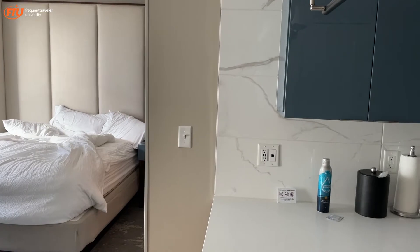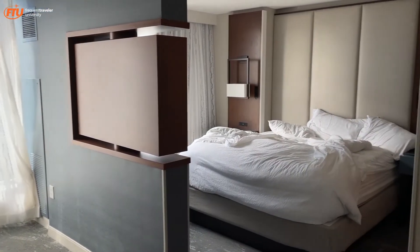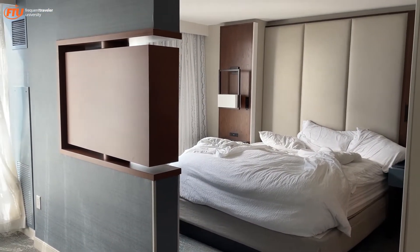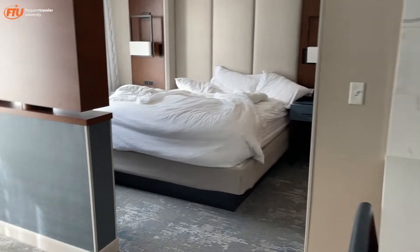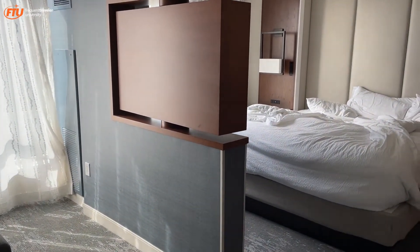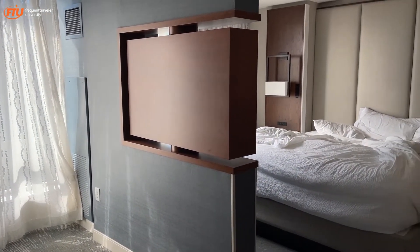There's nothing wrong with this hotel — it's a Residence Inn. To start with the positives: the internet is fast, reliable, and you get a decent amount of space. It's brand new, which is also a good thing. They did do housekeeping yesterday, so that's great.